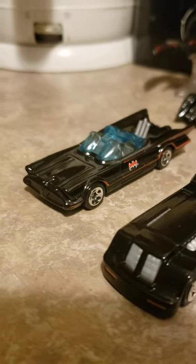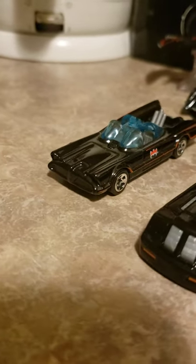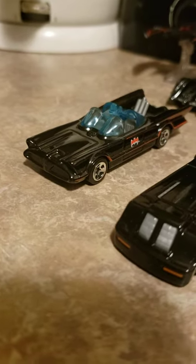Speaking of the 60s Batmobile, this is the proper colored 60s Batmobile — very, very nice looking. I wish they did more detail with the front, but when this came out they weren't doing that like they do with most Hot Wheels today.